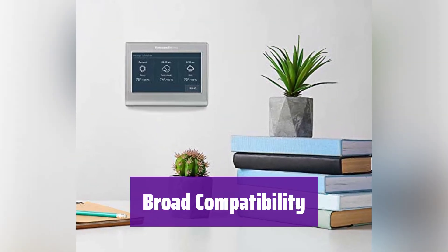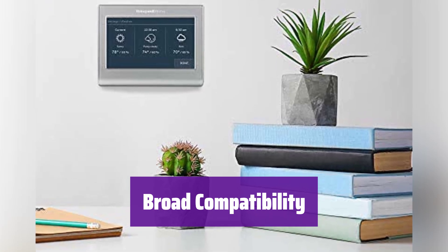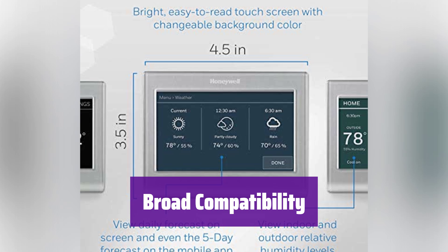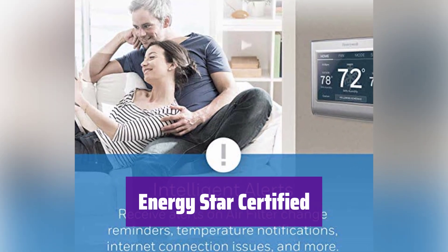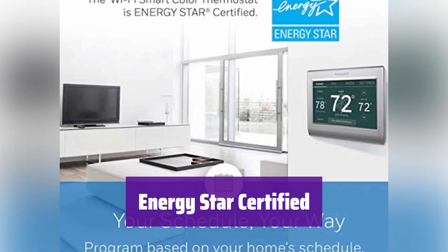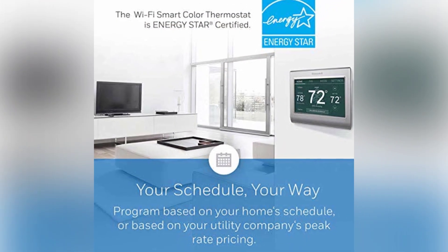It works with a variety of heating and cooling systems, including forced air, hot water, steam, and heat pumps. However, it's not compatible with electric baseboard heat. It's Energy Star certified, helping you save energy and money, and it provides monthly energy reports and personalized tips to reduce energy use.